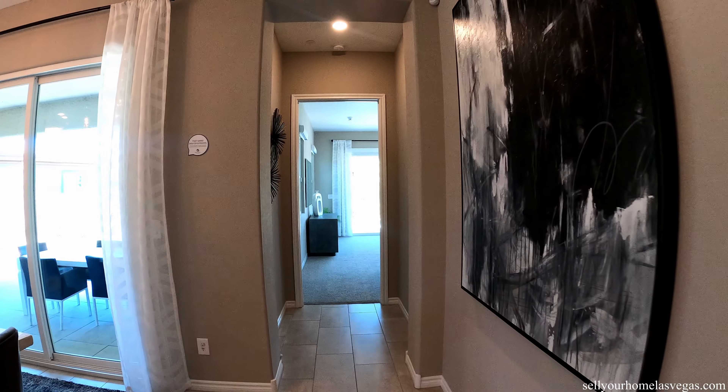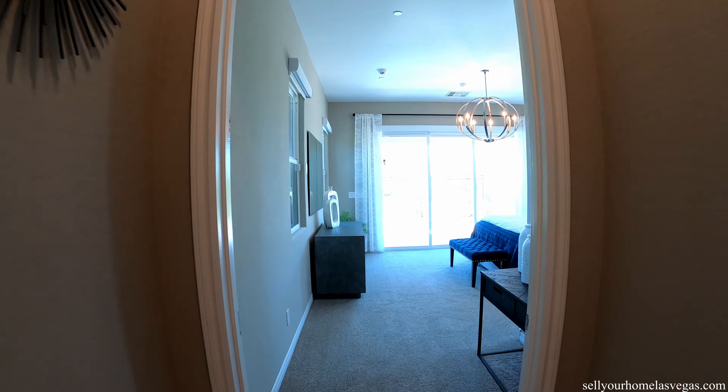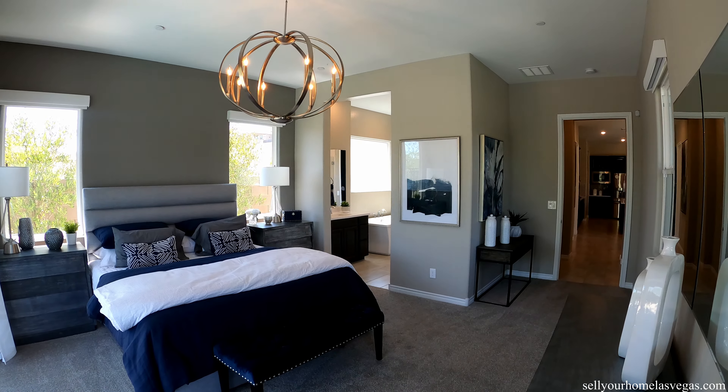At the back of the house we have our master bedroom — bedroom number one. Nice entryway with an oversized door. They went all out with the stacking sliders, that's for sure. So much natural light in this room, plus a chandelier.